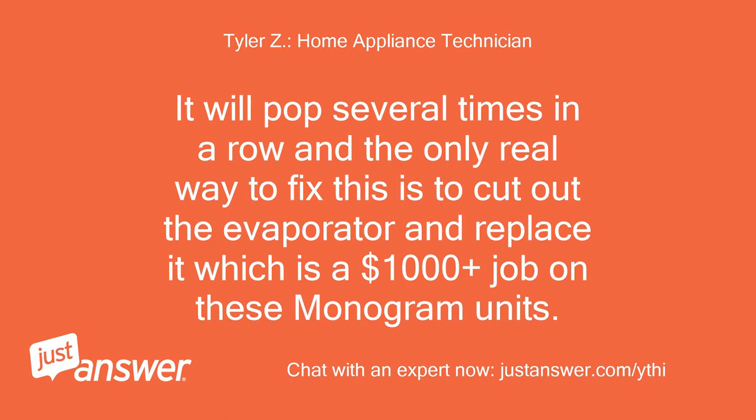It will pop several times in a row, and the only real way to fix this is to cut out the evaporator and replace it, which is a $1,000-plus job on these Monogram units.